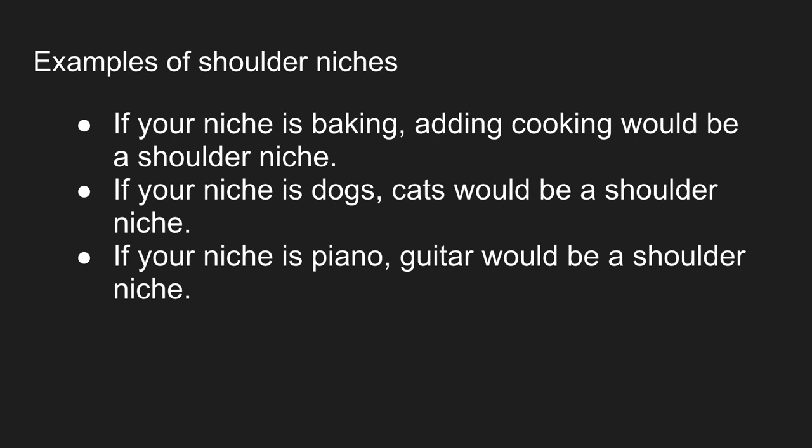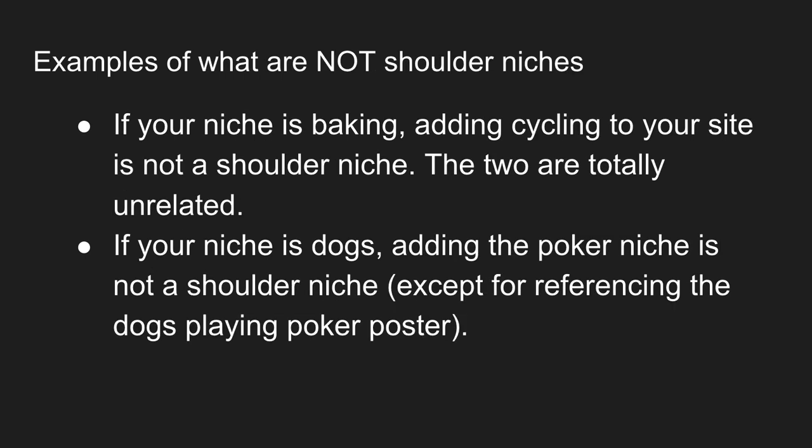If you're in the dogs niche, adding cats would be a shoulder niche. Piano adding a guitar section would be a shoulder niche. Examples of what are not shoulder niches: if you're doing a baking site, adding cycling is not a shoulder niche — it's not related at all. You may even have visitors who are into baking and cycling, but that doesn't make it a shoulder niche. If you're in the dogs niche, adding a poker niche is not a shoulder niche.